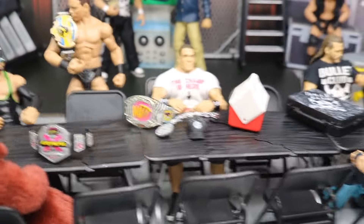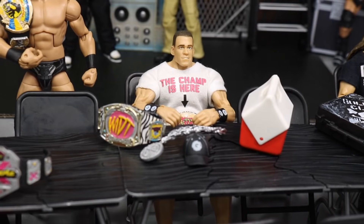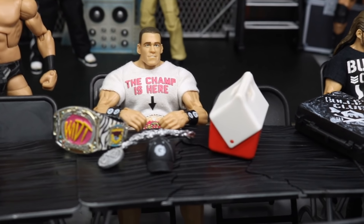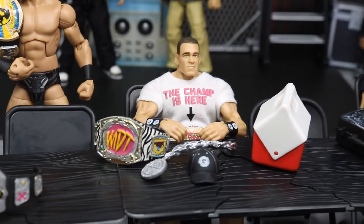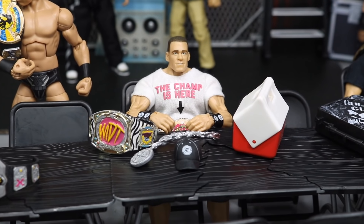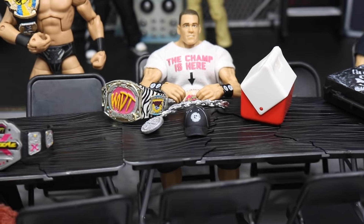Right here we have the MDT champion, John Cena. He's really happy — he had a great performance at Sold Out and he's 2-0 in his MDT career. Looking great, he's got his championship, his chain, and his hat, and he's got this big cooler full of stuff. So he's just going to chill out and have some lunch at the table. John Cena looking good after a great performance at MDT Sold Out.